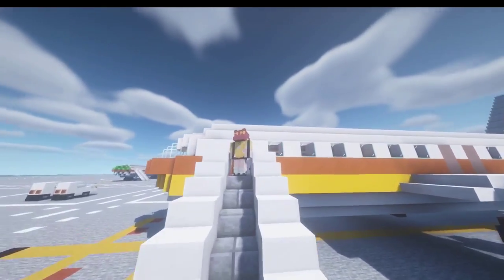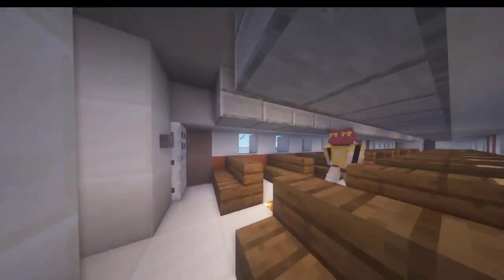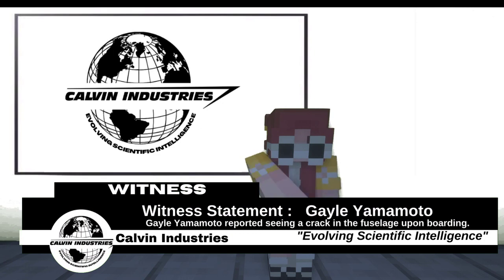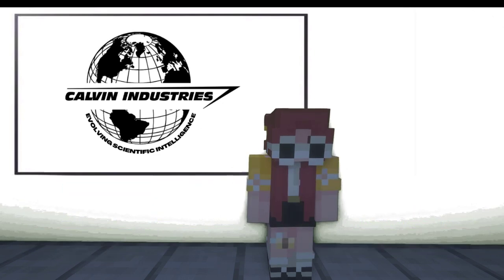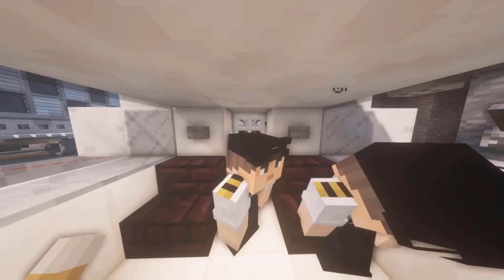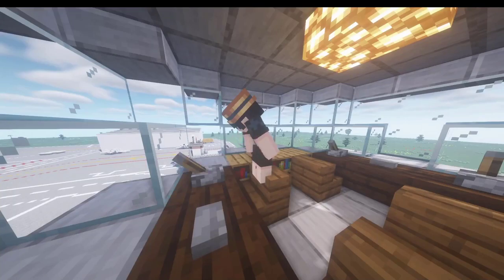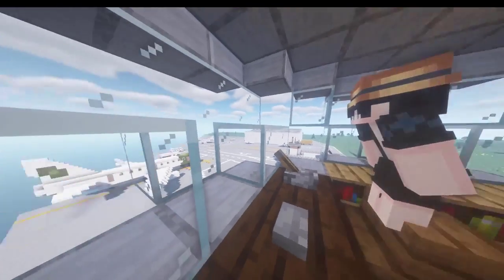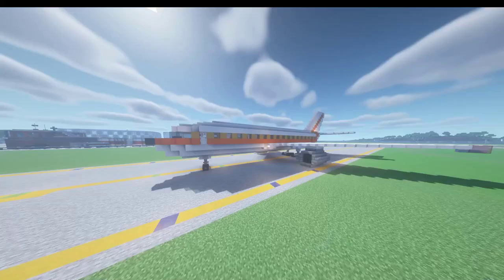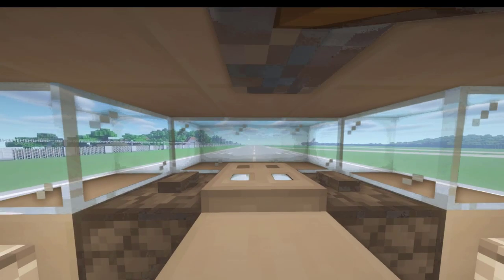While I was boarding the plane, I noticed a small little crack to the right of the door of the fuselage. I didn't think it was much — I thought the flight attendants knew what they were doing. I didn't want to create a huge fuss. This is Flight 243 requesting permission to take off. Aloha Airlines Flight 243, permission granted.